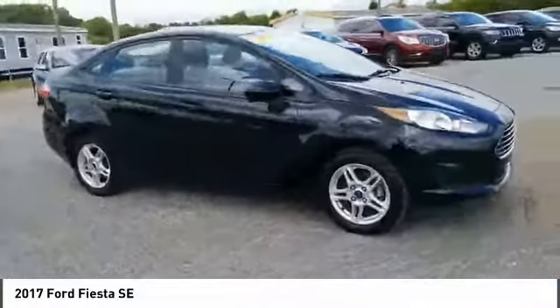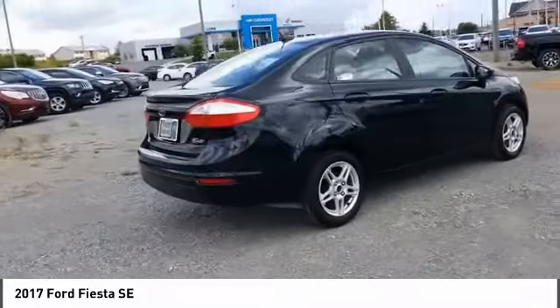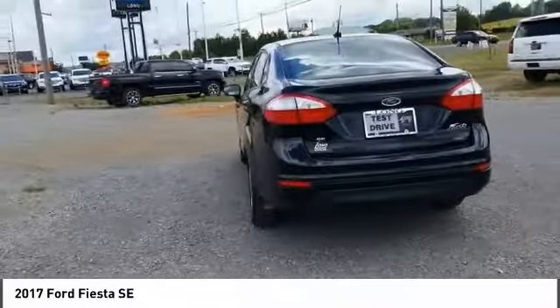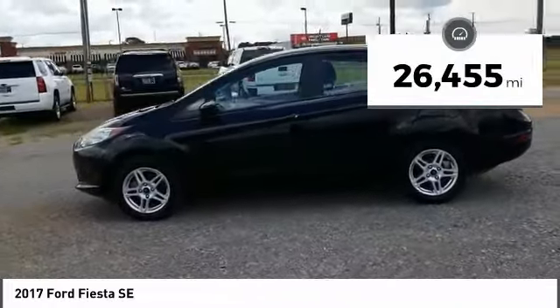Stop by and take a look at the 2017 Fiesta. Ford will be offering a wide range of options and accessories on the Fiesta, in a play to make the Fiesta highly customizable to fit the preferences of its drivers. This vehicle has less than 30,000 miles. Here are some of this vehicle's great options.